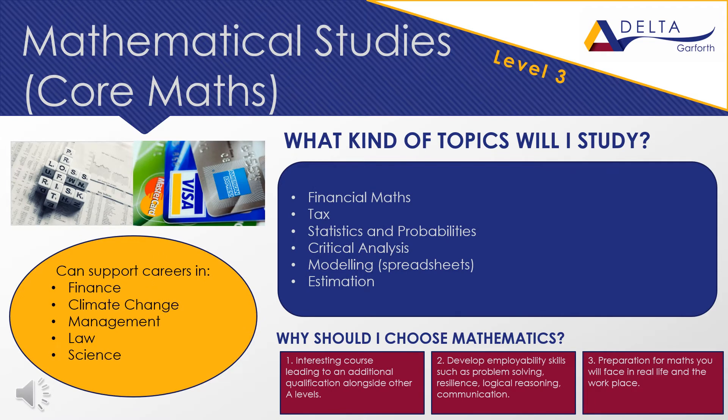Core maths is a Level 3 qualification with two lessons every week. It is awarded UCAS points which can be used towards a university offer, and Level 3 qualifications are worth 40% of an A-level. Core maths is suitable for students who achieved a Grade 4 or higher at GCSE and would like to continue studying maths in the sixth form but do not wish to study A-level maths. In core maths you will study finance, tax, statistics and estimation. Other maths skills such as rearranging formulae and solving equations are also revisited, which can be very useful in supporting other A-level subjects, particularly the sciences. It can be taken alongside your other three chosen A-level subjects, giving your UCAS or job applications an additional boost.